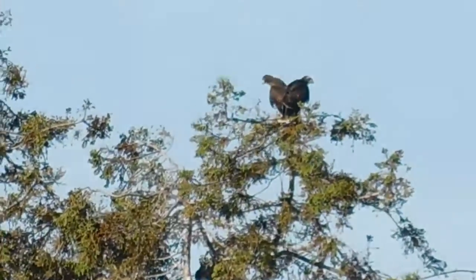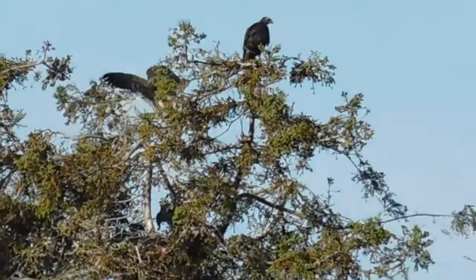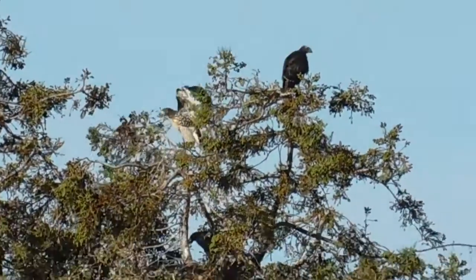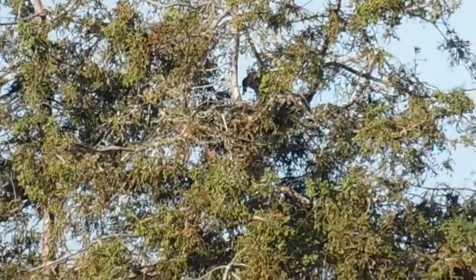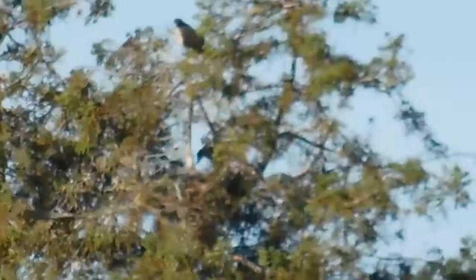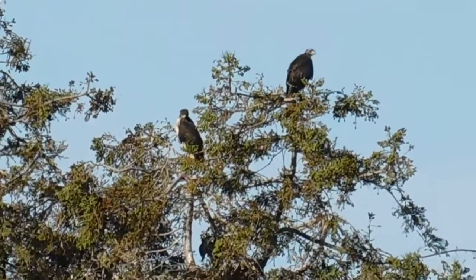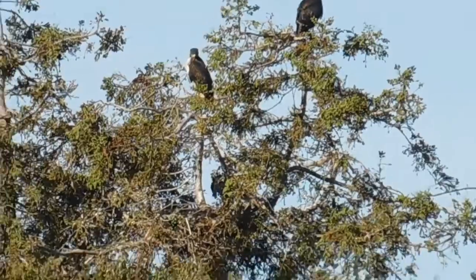Looking over at the red-tailed hawk nest tree, I can see two of the youngsters. Looking for the third one — and the third one down — okay, all three are there. We got one at the top, one a little down below to the left of him, and then one in the nest.